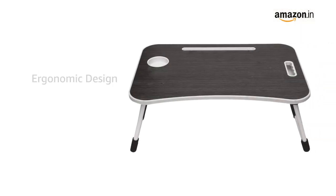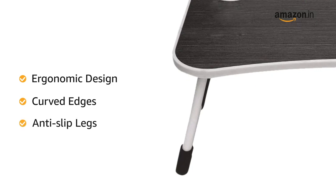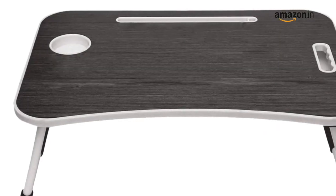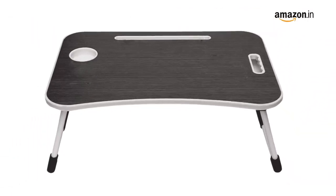The table has ergonomic and curved edges and its W legs are anti-slip, making it stable. This multipurpose table has a height of 10.4 inches, allowing it to be used as a laptop table, a study table, a serving table and more.